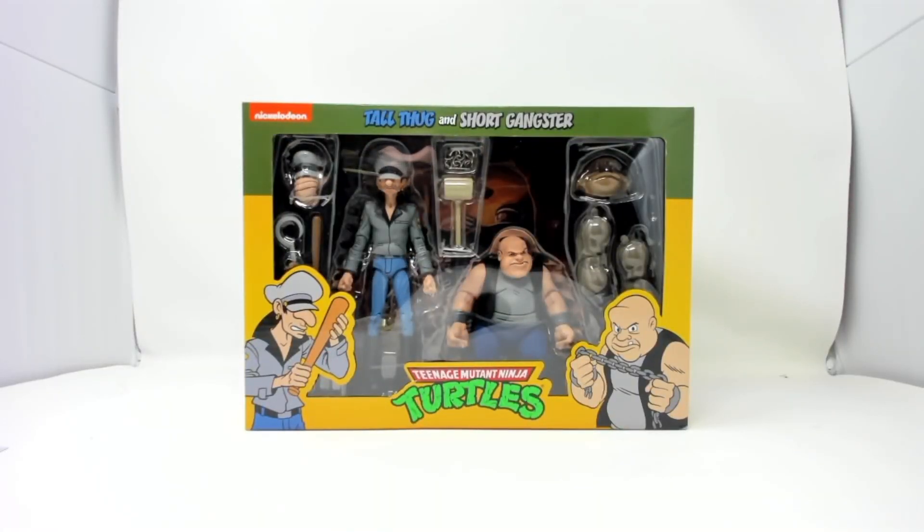Welcome Teenage Mutant Ninja Turtles fans to Mutant Monday! Today we have Tall Thug and Short Gangster from the haul-a-thon haul. Before we begin, please hit that subscribe button so you don't miss out on any future unboxing videos, and like this video — that would help me out with the algorithm and keep me making videos.